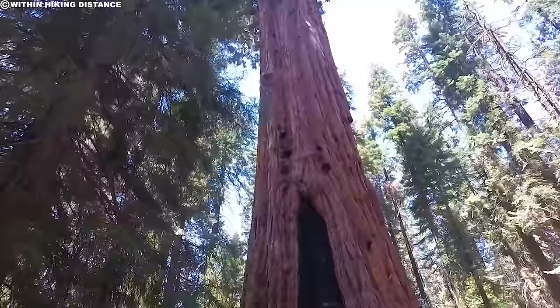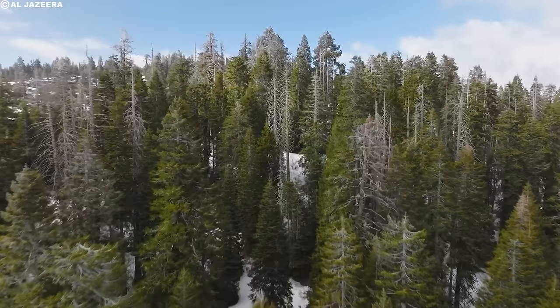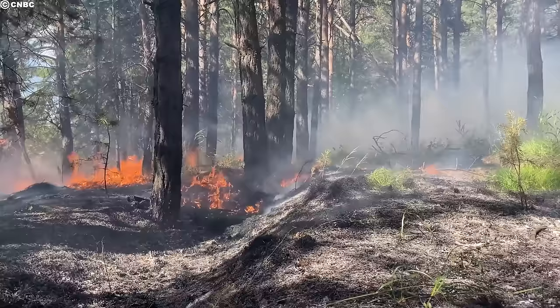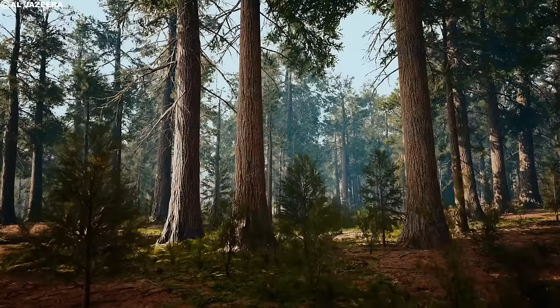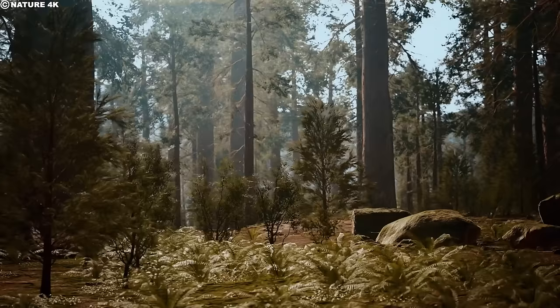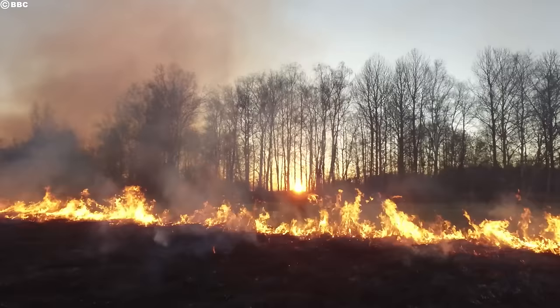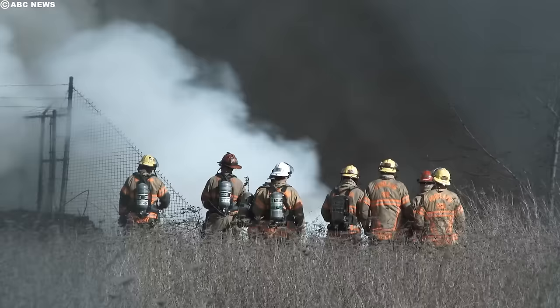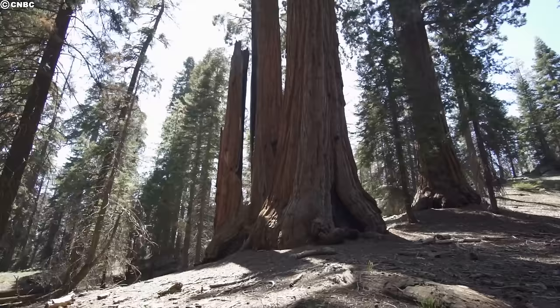Giant sequoias can shield themselves from natural hazards, allowing them to live for thousands of years. They are too large to be blown over in the wind, and their bark is thick and rich in tannins, which protect them from fire and insect damage. The giant sequoia forest is made up of a significant component of fire. Sequoia seedlings need nutrient-rich soil, lots of sunlight, and a climate free from competition from other plants to thrive — all conditions met by regular wildfires, which are vital to the survival of sequoia trees. In recent years, fire suppression strategies have increased dense, brushy undergrowth and decreased the likelihood of giant sequoia regeneration.